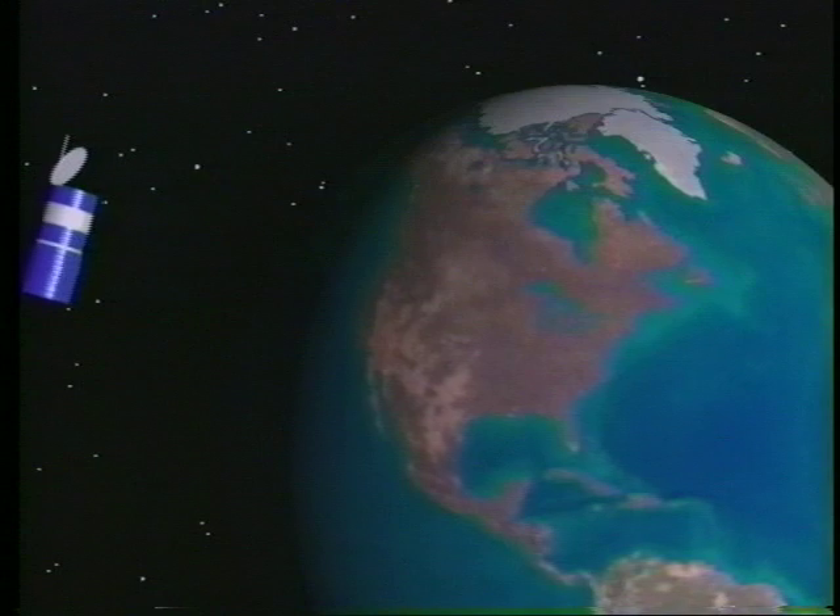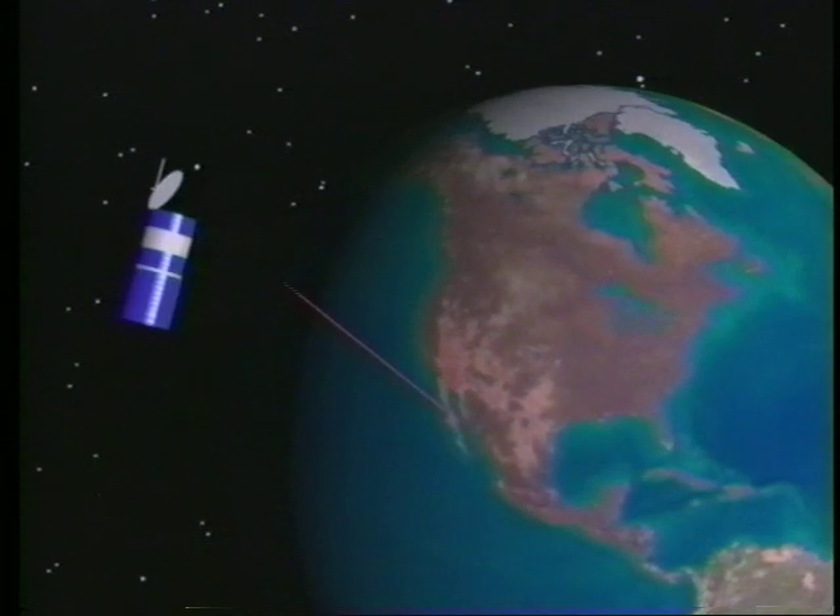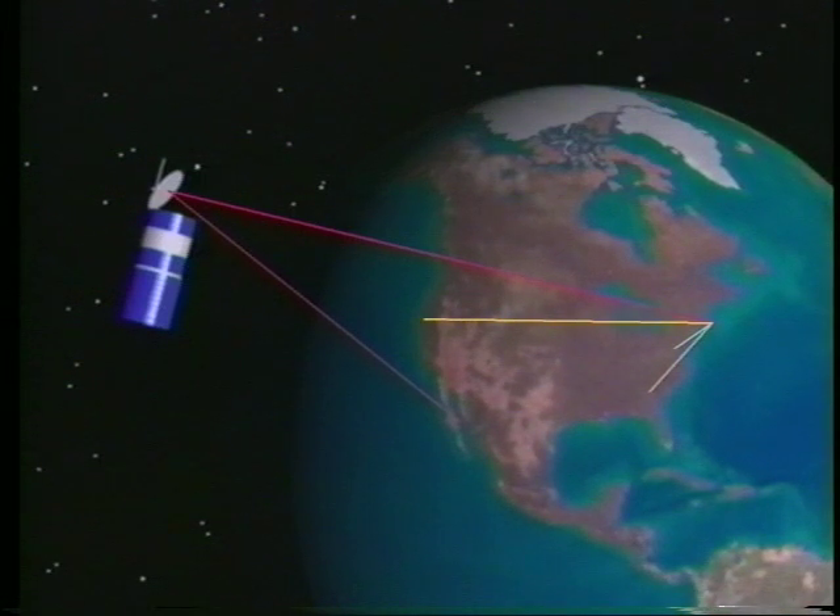Computers aboard the research ship Laney to West were connected to the network by a 56 kilobaud satellite link. This was used to transmit data to the Woods Hole Oceanographic Institute, from where the data was broadcast in real time across the internet to a number of sites.